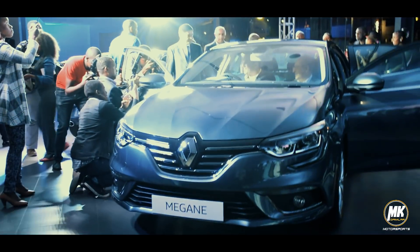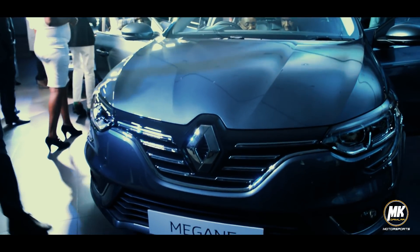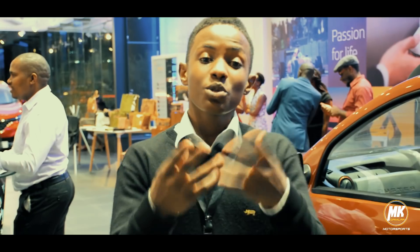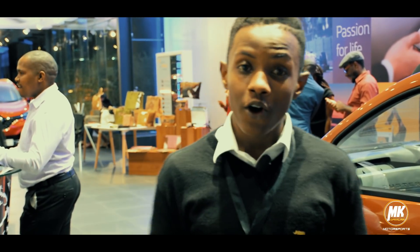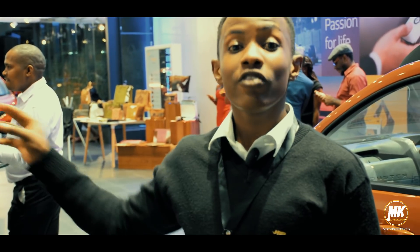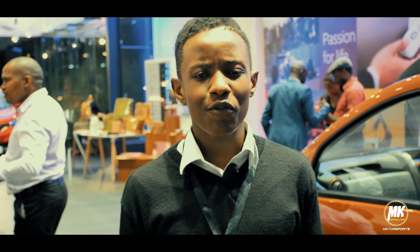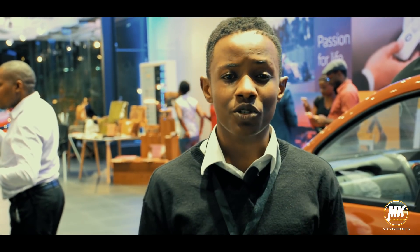So this is our tour inside the Renault showroom. As you've seen, they've launched the new Renault Megane. Make sure to catch us next time for an inside look at the motorsport industry. I'm your host, Crispin Mugambi — make sure you join me next time. See you then.